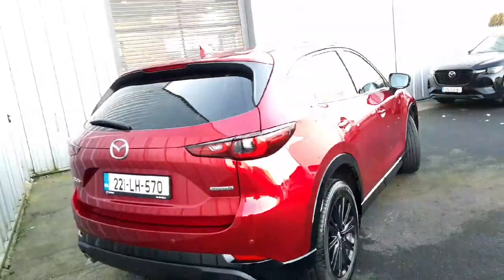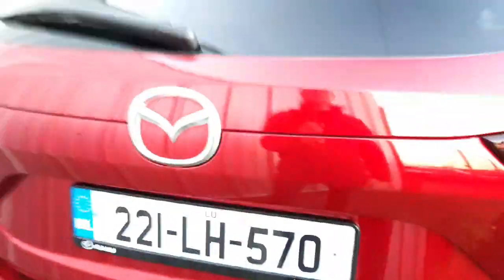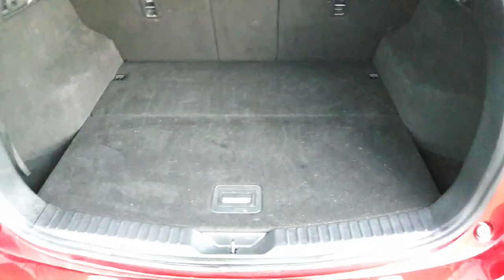To the rear of the vehicle you have your alloy wheels, smart keyless entry, rear parking sensors with rear view camera, automatic tail lift, and a spacious boot with parcel shelf.